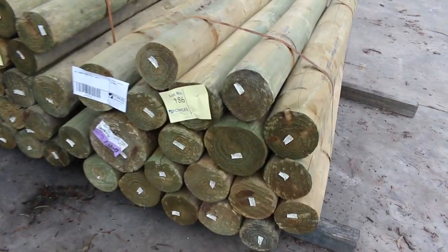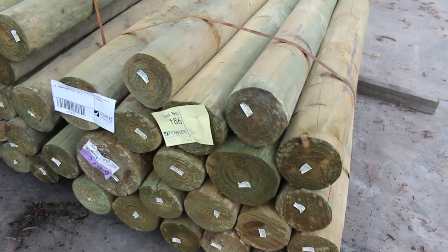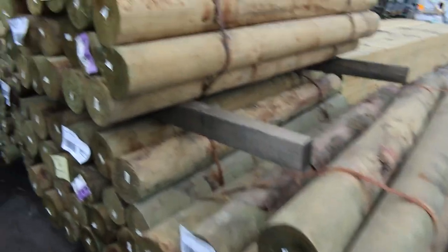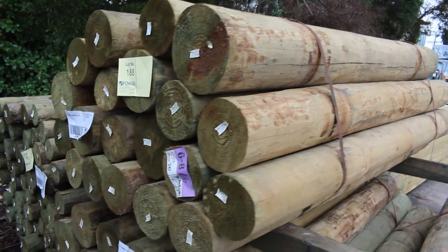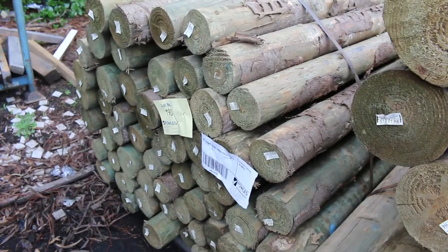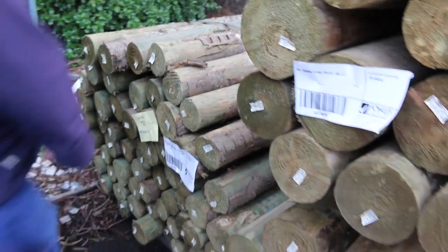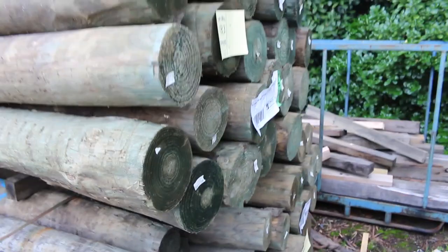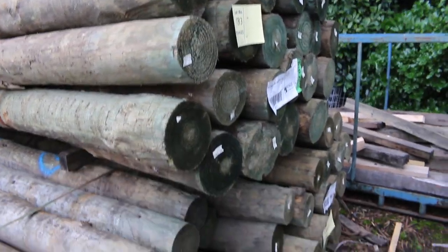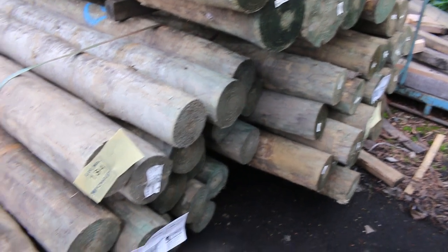Starting right down the back, we've had a nice delivery of poles in today. We've got a few different sizes here. We've got the 150 to 200mm 1.8m — four packs of those. We've got a pack here of the 100 to 125mm Cameo poles in 1.8m lengths as well. Swinging over to this side, we've got three packs here of the 125 to 150mm Cameo poles, 2.7s — about 25 in a pack of those.